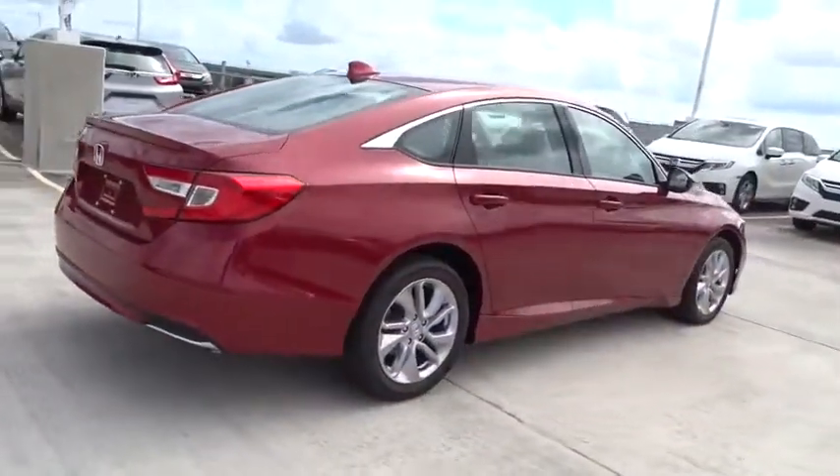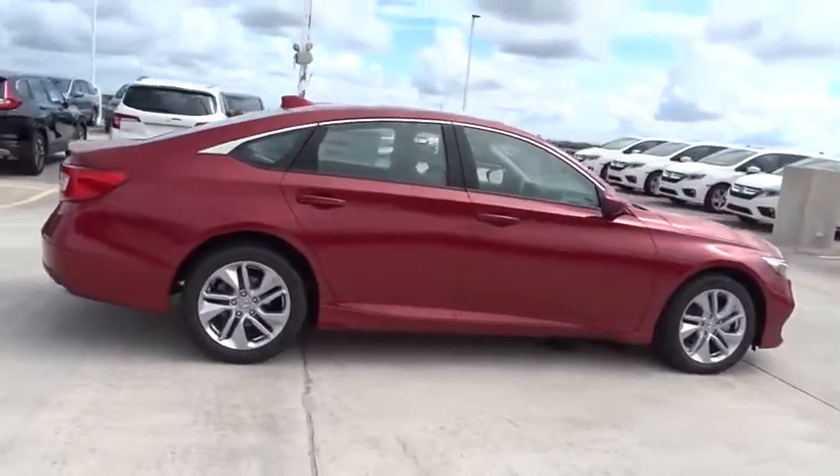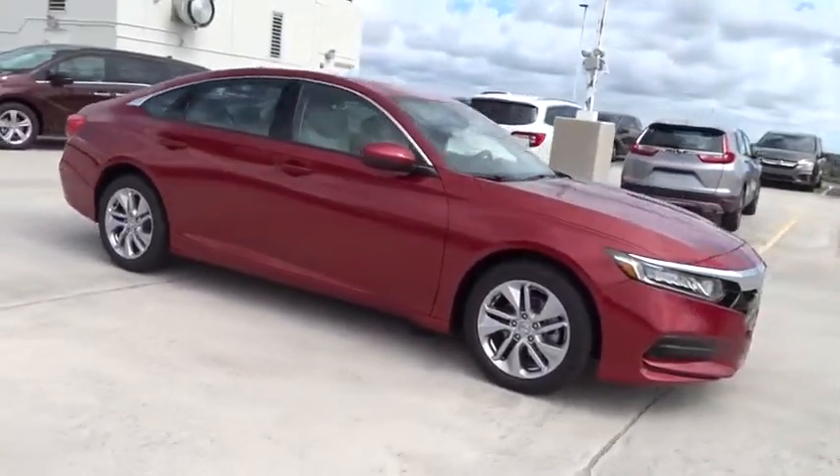Traction control, stability control, Bluetooth, front-wheel drive, trip computer, remote power door locks, power windows.